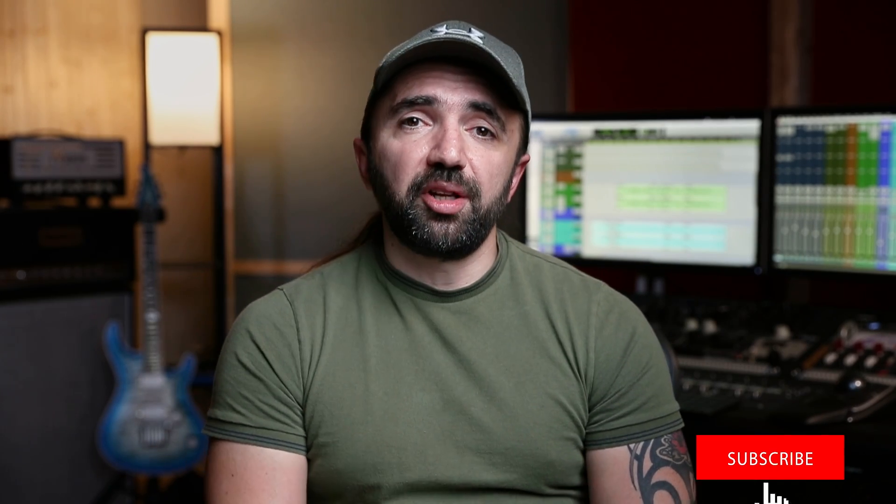All right, guys, that's it for this video. All the links are going to be in the description down below. I really hope you enjoyed it and if you did, I'll see you next week.